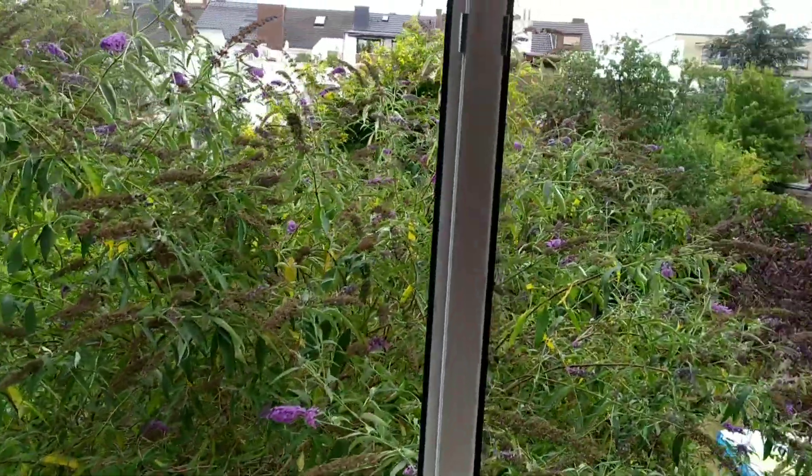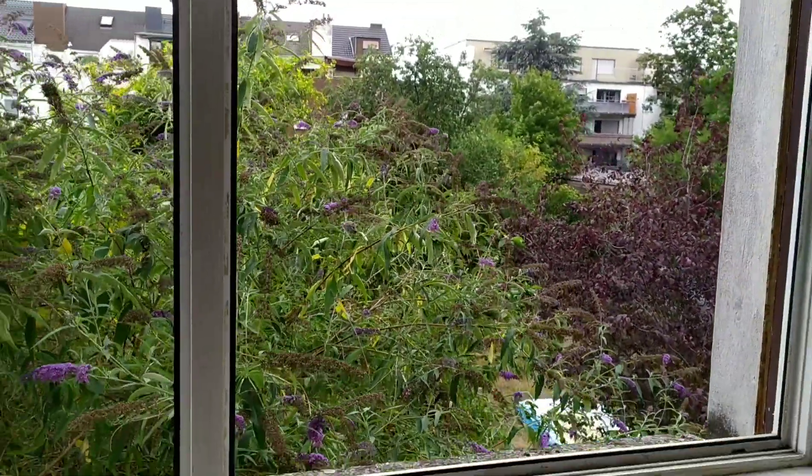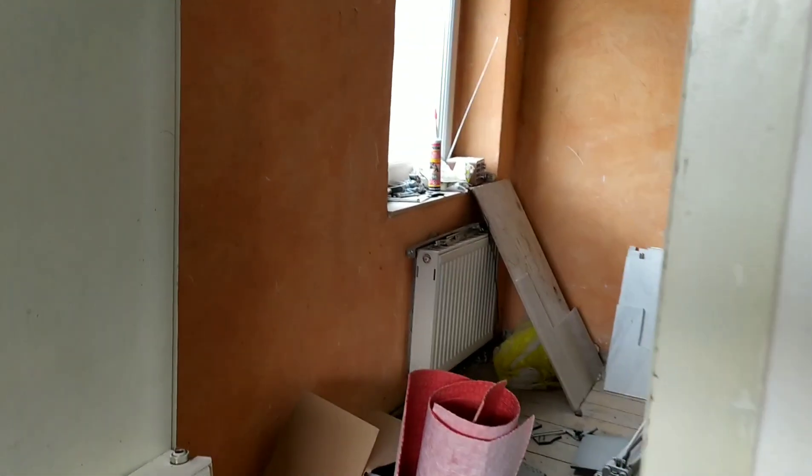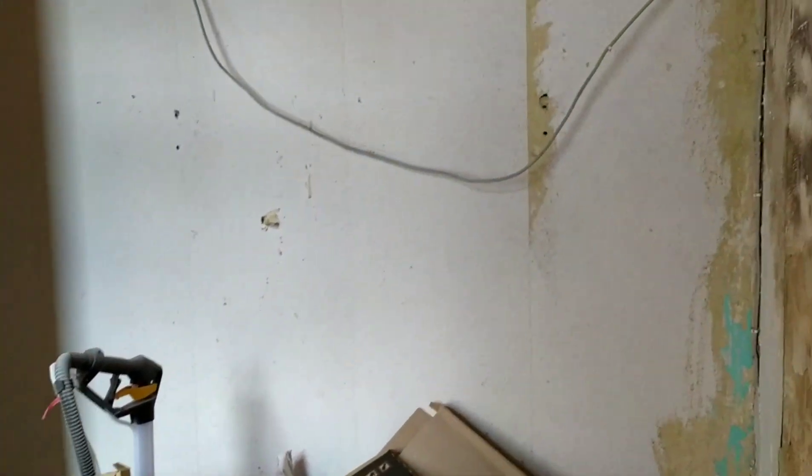And from this room we have a good view of the garden. This is going to be our walk-in closet. It still needs work but not too much. And next to it is going to be our master's bathroom.